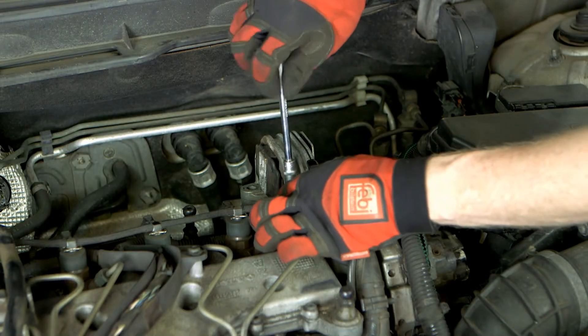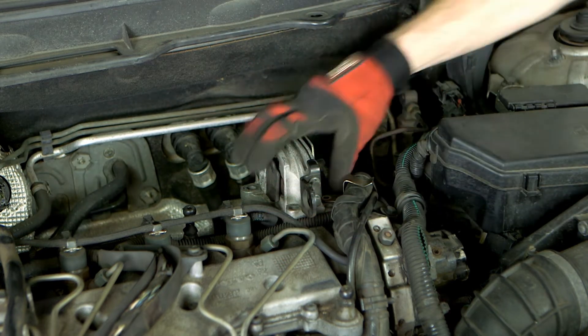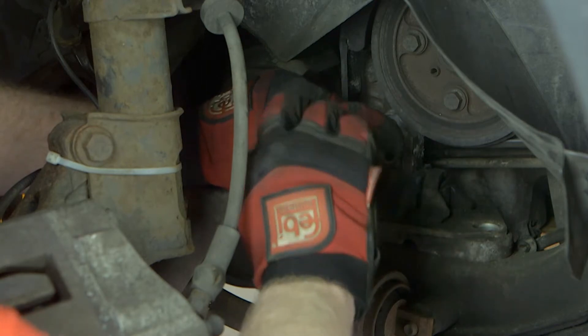The vehicle featured is fitted with a five-cylinder diesel engine and automatic transmission, which has four main engine mounting points. These are positioned on the top, side, front and rear of the engine.